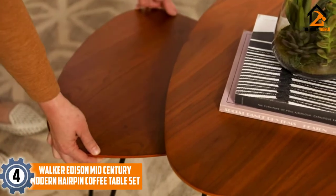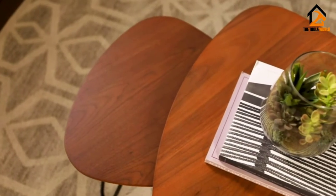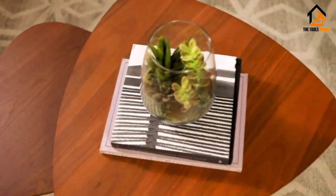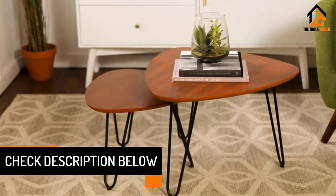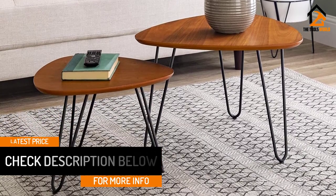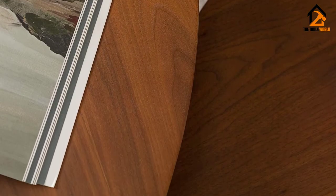Moving on at number 4, we have the Walker Edison Mid-Century Modern Hairpin Coffee Table Set. This model is the handiwork of Walker Edison and it is one of the best in the industry now. It can serve multi-purpose functions in the home but it is widely used for the living room. The nesting table is stable and formidable as it is designed with walnuts. The dimensions are great for both the small and bigger sizes. It is one of the highest grades you can buy, designed with veneer wood. Because of the durable construction, it can support up to 50 pounds, and there are two sets that arrive when you order this product.